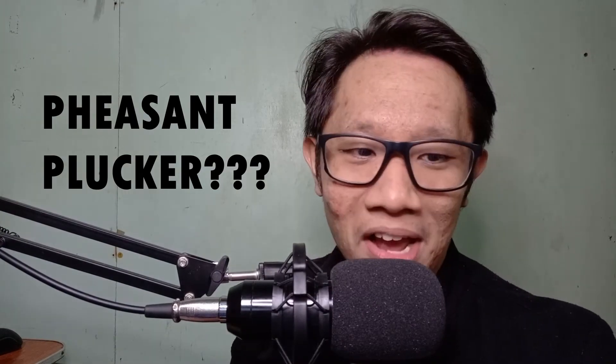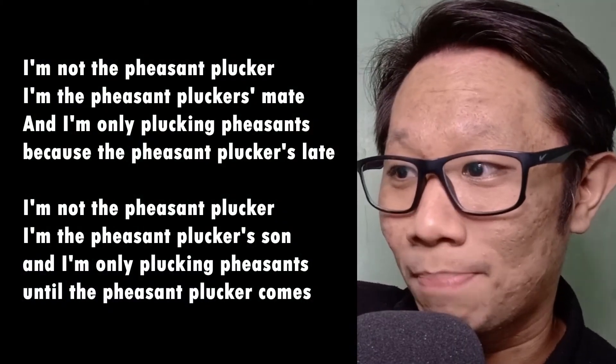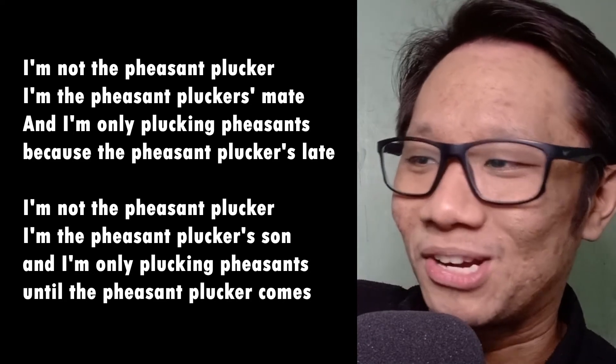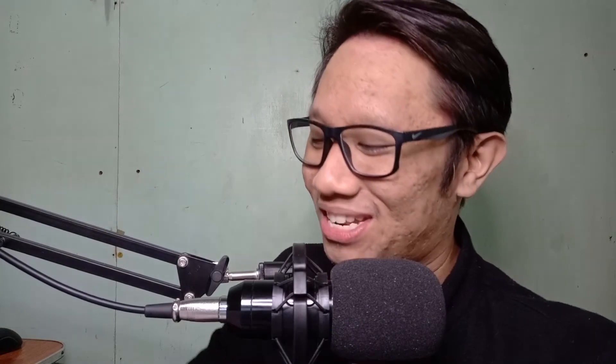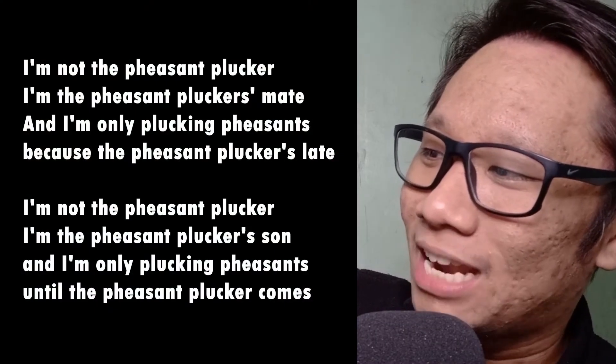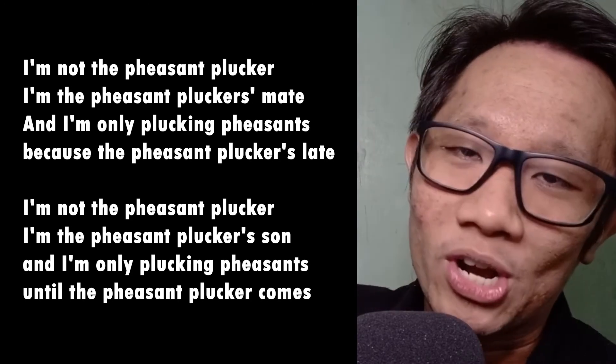What the hell is a pheasant plucker? I have no idea — it sounds dirty, but that's what I got online. Let's kick it up a notch — Tito's going to go faster. I'm not the pheasant plucker, I'm the pheasant plucker's mate. And I'm only plucking pheasants because the pheasant plucker's late. I'm not the pheasant plucker, I'm the pheasant plucker's son. And I'm only plucking pheasants until the pheasant plucker comes. Say this with your Tito one more time, a little bit faster — nakakahiya if I make a mistake! I'm not the pheasant plucker, I'm the pheasant plucker's mate. And I'm only plucking pheasants because the pheasant plucker's late. I'm not the pheasant plucker, I'm the pheasant plucker's son. And I'm only plucking pheasants until the pheasant plucker comes.